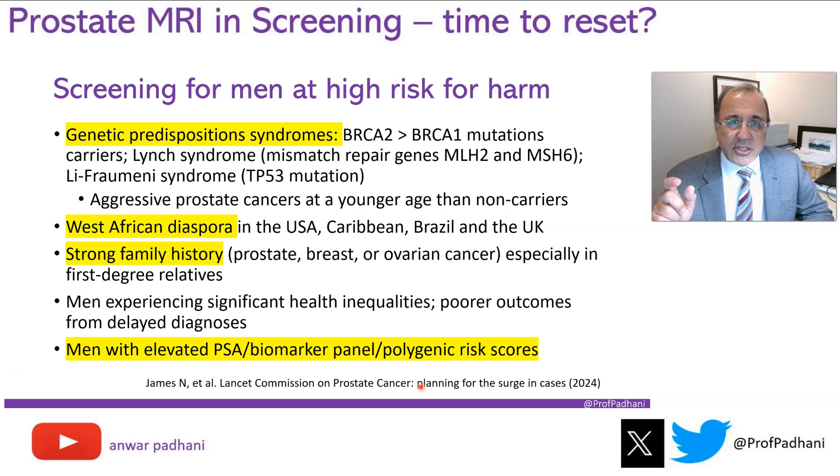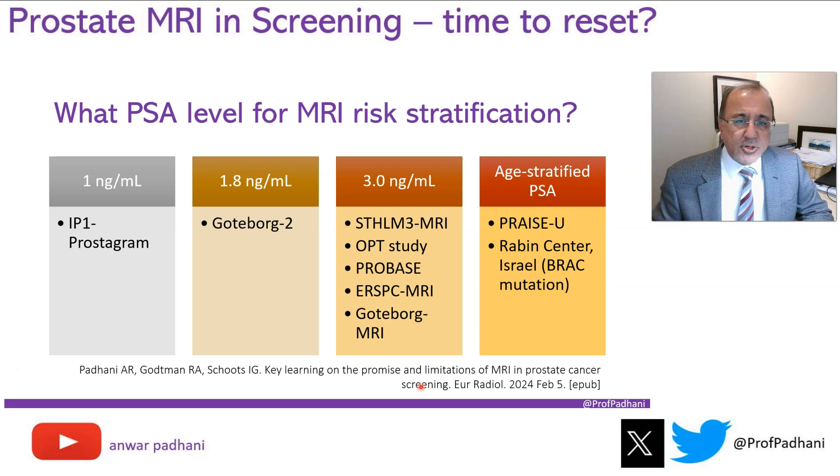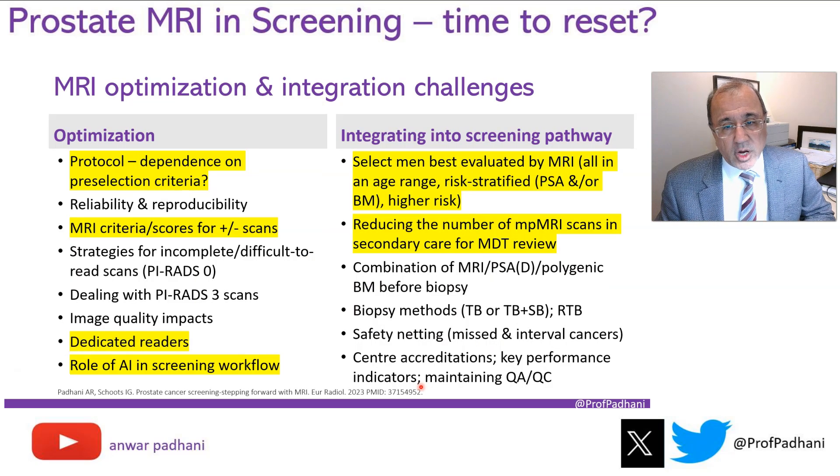If we are going to use MRI preselection, the question is what level of PSA should trigger it. There is a range — studies suggest different thresholds. Radiologists need to be involved in these conversations, because it is going to affect our workload.